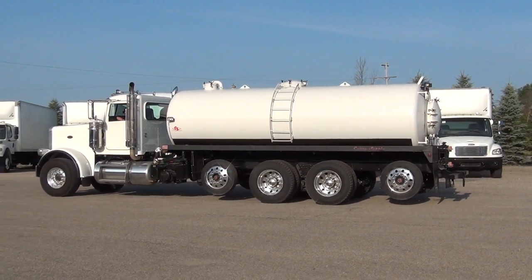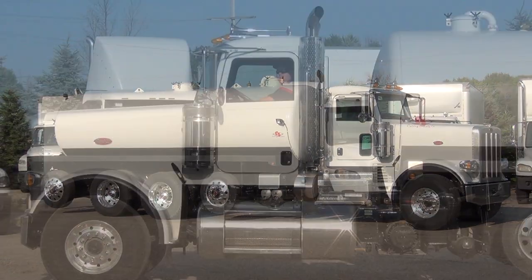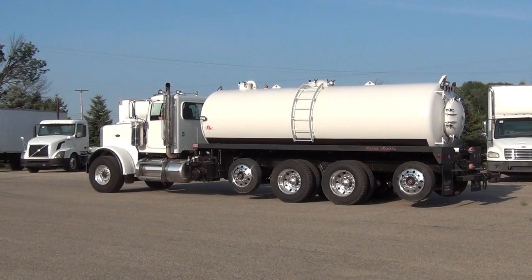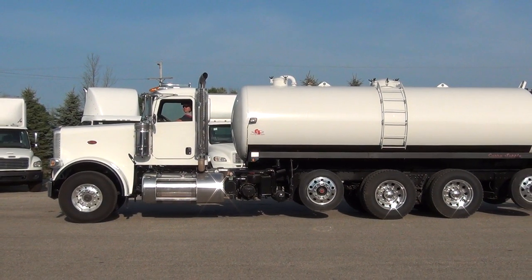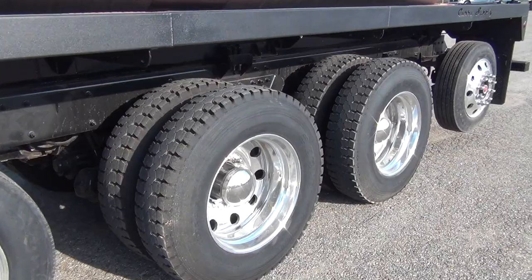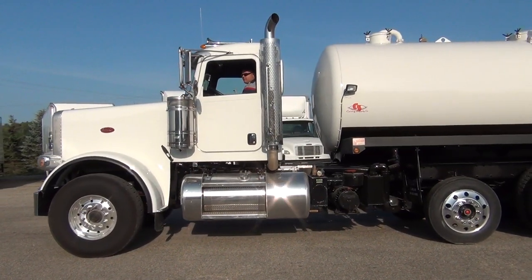The tank capacity is 4,200 gallons. The engine in this truck is the Cummins ISX rated at 550 horsepower. It has the 18-speed Eaton Fuller transmission and comes with all-new virgin rubber all the way around. This truck only has 150,000 miles.